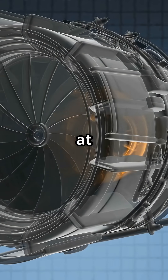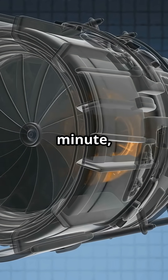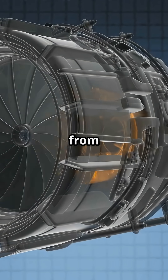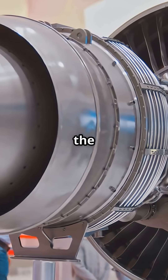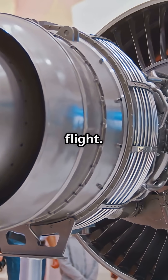Hotter than its melting point, spinning at thousands of revolutions per minute, surviving only by cooling itself from the inside. A turbine blade is not just a piece of metal. It is one of the toughest components ever built for flight.